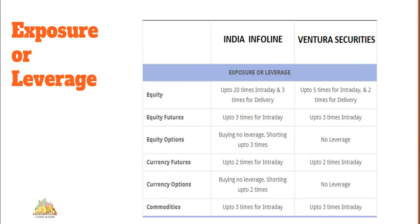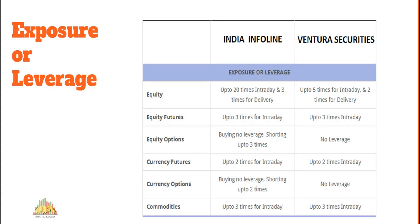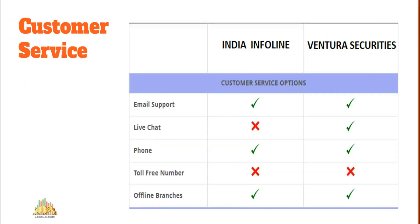On exposure or leverage: for people looking for higher profit margins relative to their trading balance, exposure works like a short-term loan offered by your stock broker at a specific interest rate, typically in the range of 15–22% depending on the broker. With 10,000 rupees in your trading account, India Infoline allows you to trade up to 2 lakh rupees for equity intraday, while Ventura Securities allows you to trade up to 50,000. IIFL's intraday exposure is four times better than Ventura's.